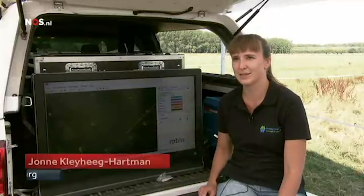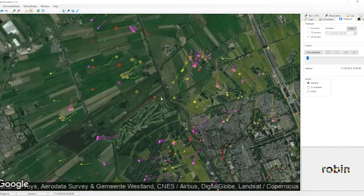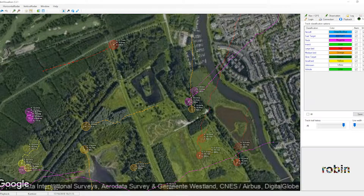Our newest radar, MAX, has the fastest rotation speed in the market, with track updates every second. Birds are classified as small, medium, large, or flock, with their movements displayed in real-time on your PC, tablet, or smartphone.